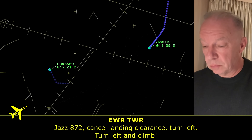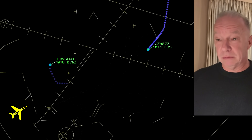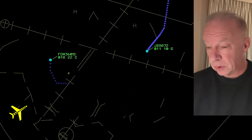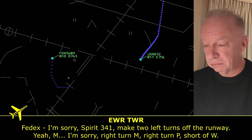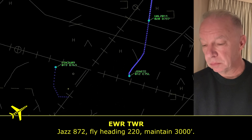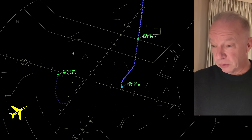Newark Tower begins to clear everybody out — Jazz 872, cancel landing clearance, turn left and climb. That's normal routine at a tower; they've got three aircraft coming in. They're clearing all traffic. This tower controller right now wishes he had three or four arms. He's busier than a one-armed paper hanger. Jazz 872, fly heading 220, maintain 3,000. Jazz is the first aircraft in line to be cleared out.